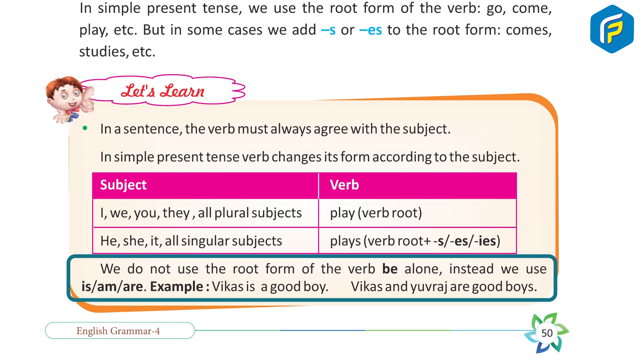Example: Vikas is a good boy. Vikas and Yuvraj are good boys.